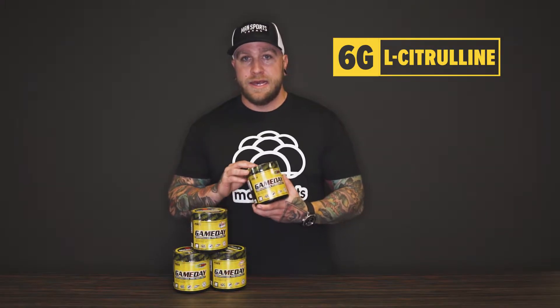First, we have six grams of L-citrulline. L-citrulline is a vasodilator — it's a precursor to arginine in the body and it's going to help with blood flow and muscle pumps while you're working out.